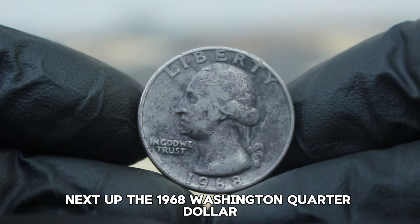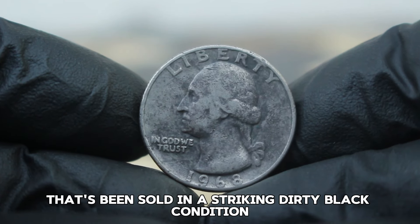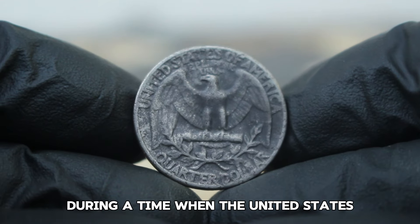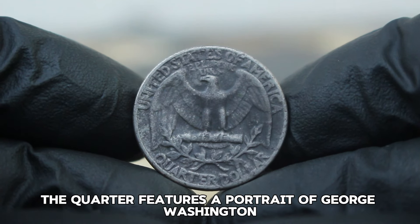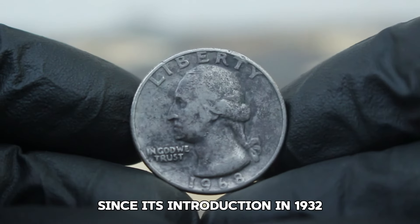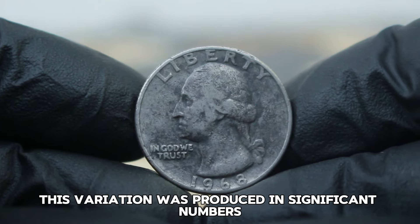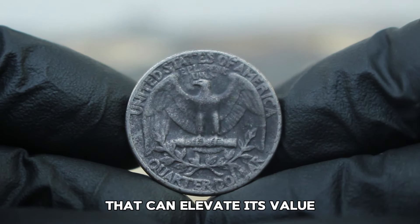Next up, the 1968 Washington quarter dollar — specifically the large date variety without a mint mark that's been sold in a striking dirty black condition. The Washington quarter was minted during a time of significant social and economic change. It features a portrait of George Washington on the obverse and an eagle on the reverse, a design iconic since 1932. The 1968 quarter is notable for its large date feature, referring to the size of the numerals 1968 on the coin, and was produced in significant numbers, making it relatively common.